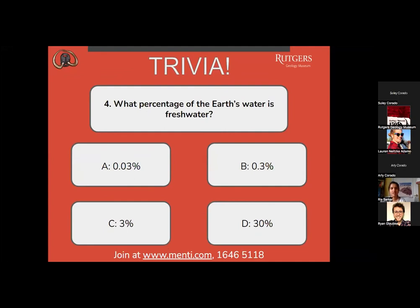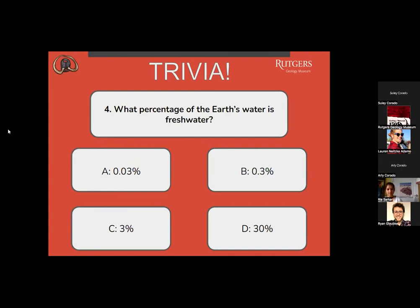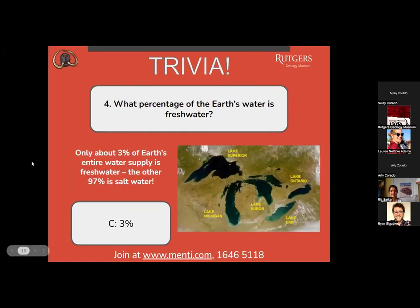Question four: what percentage of the Earth's water is fresh water? A, 0.03%? B, 0.3%? C, 3%? Or D, 30%? Most people are picking letter B, with a few picking C. The correct answer is C — only about 3% of Earth's entire water supply is fresh water. The other 97% is salt water.